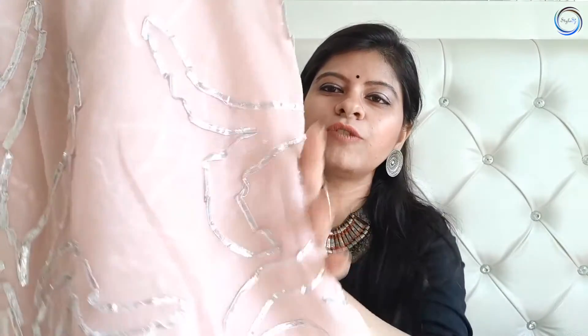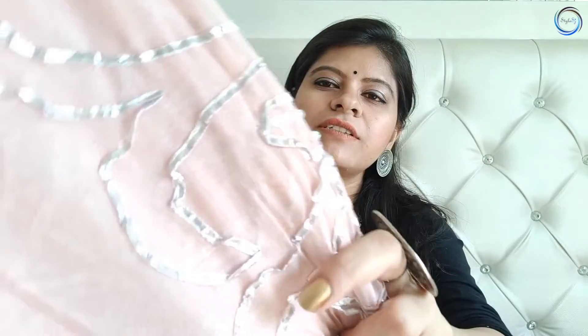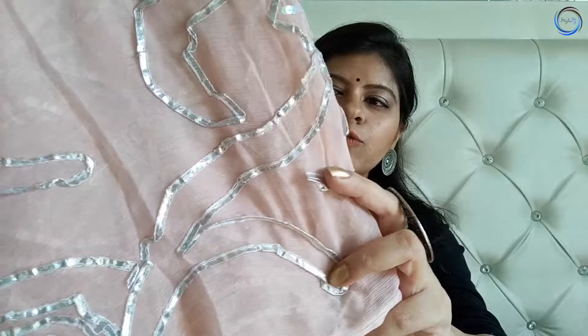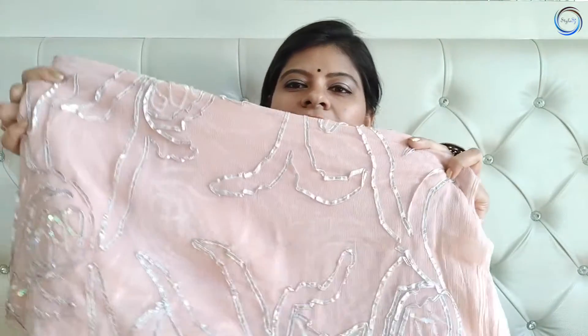Next है guys एक Gota Patti dupatta। Again यह Jaipur का ही काम है, मेरे पास यह silver color में है और baby pink base पर बहुत सुन्दर लगता है। इसे मैं same color की dress पे भी पहन सकती हूँ, again black पे या white पे भी। तो इस type के different dupatta आपके collection में जरूर होने चाहिए।